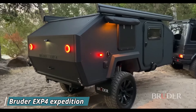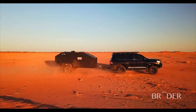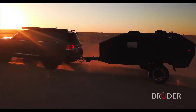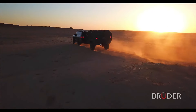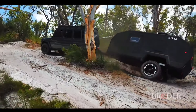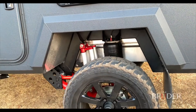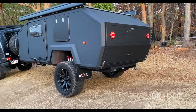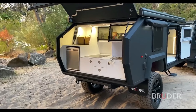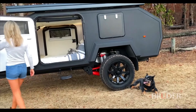The Brooder EXP4 is an off-road expedition trailer designed for the adventurous camper seeking to conquer unforgiving terrain. Built with a focus on durability and off-road prowess, the EXP4 boasts a unique Brooder suspension system that provides exceptional travel and adaptability, allowing the trailer to handle uneven landscapes and even tilt to compensate for slopes, ensuring a level sleeping platform almost anywhere.